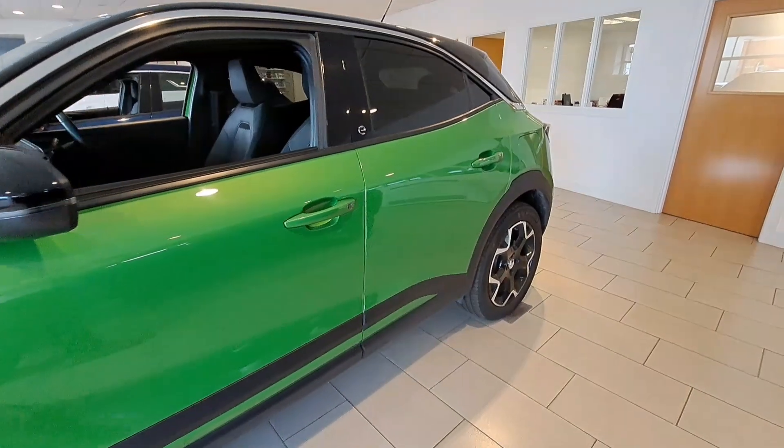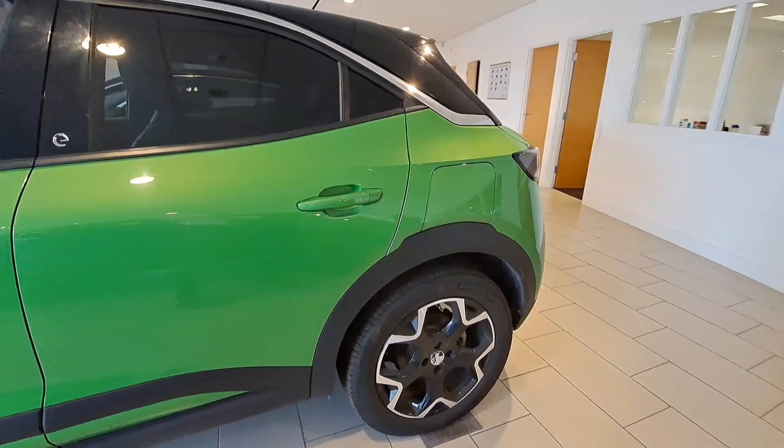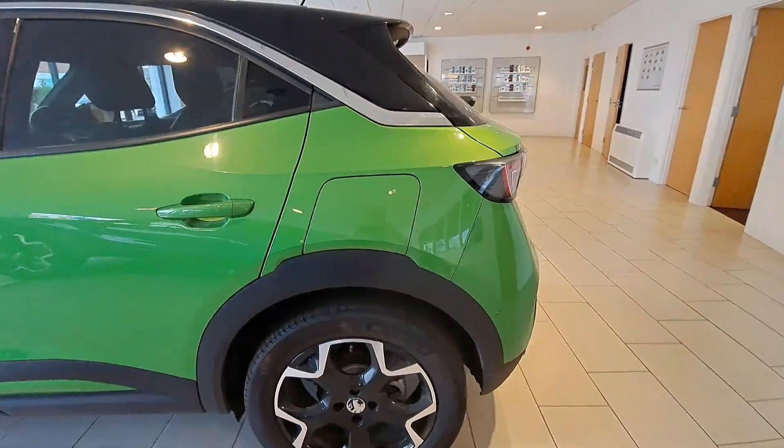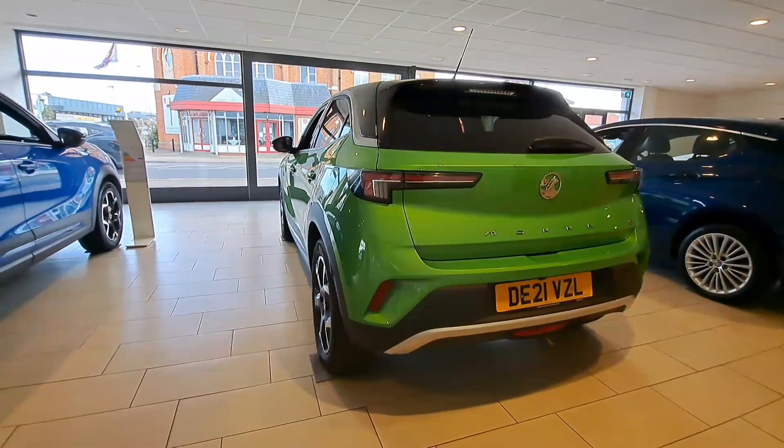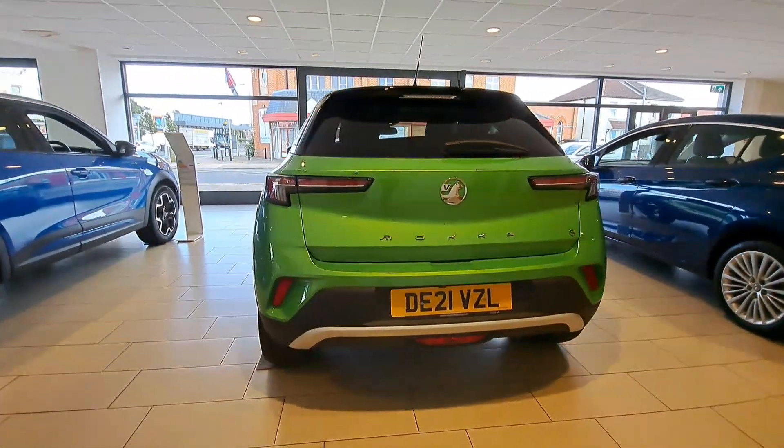This particular model has Intellilux LED matrix headlights with LED tail lights, and also a panoramic rear view camera with front and rear parking sensors.